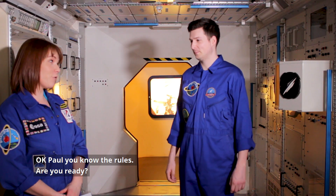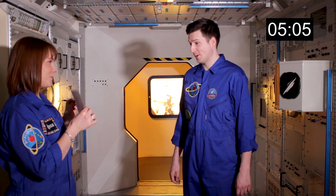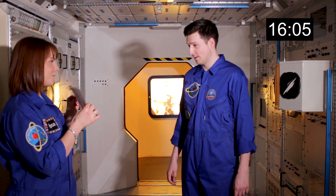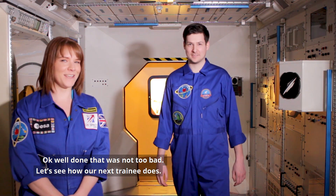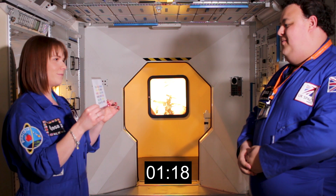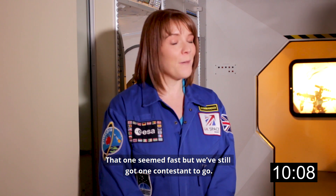Okay Paul, you know the rules, are you ready? I'm ready. Here goes, in three, two, one, go. Green, red, blue, yellow, blue, black, red, green, blue, brown, blue, red, green, blue, yellow, black, blue, brown, blue, blue, brown, blue, brown, blue, blue, blue, brown, blue. Quick, but we've still got one contestant to go.